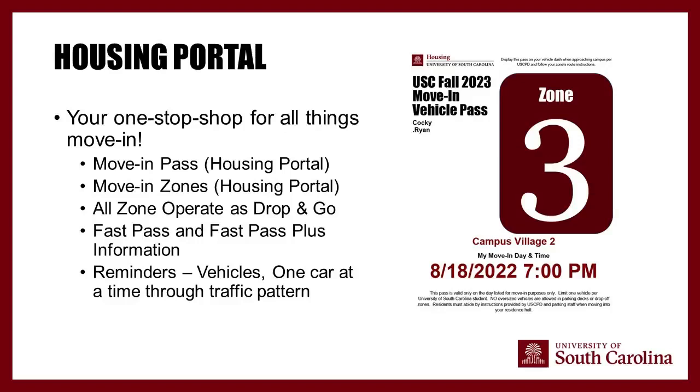Only one vehicle is allowed through the traffic pattern at a time. If you're bringing two vehicles, one must be parked in a surface lot while the first goes through. You can switch the parking pass to the second vehicle and come back through — there's no limit on how many times you go through. If your student has a parking permit, note that some garages like Bull Street are used for move-in, so they may need to temporarily park elsewhere. Contact parking services with questions.